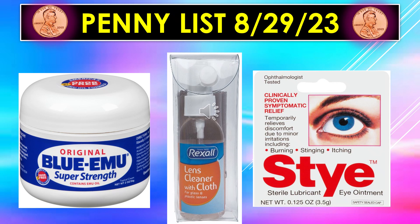The penny list visuals continue for August 29th with the original Blue Emu Super Strength, the Rexall Lens Cleaner with Cloth, and the Sterile Lubricant Eye Ointment.